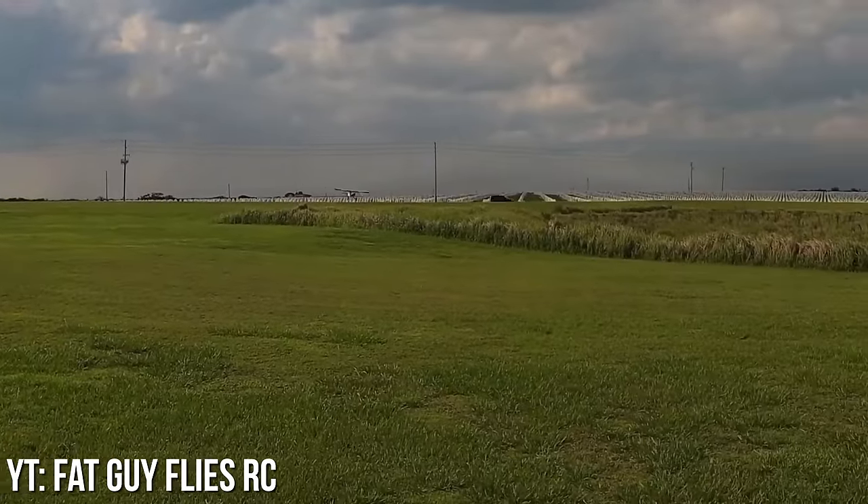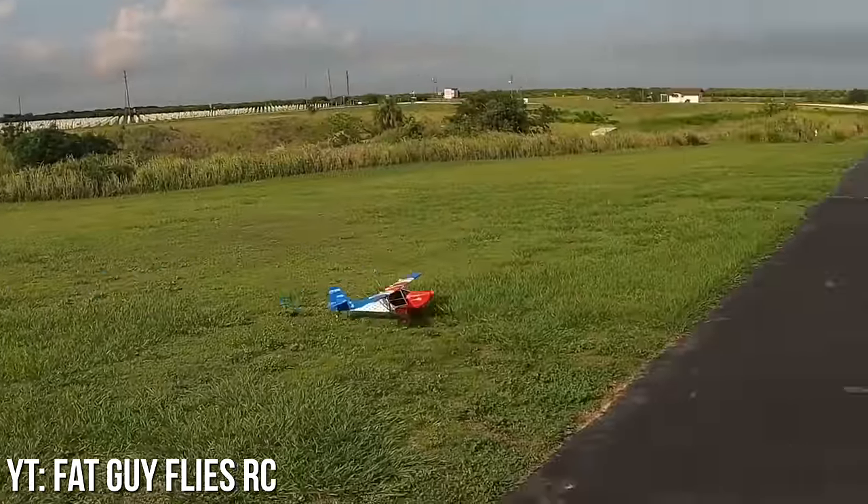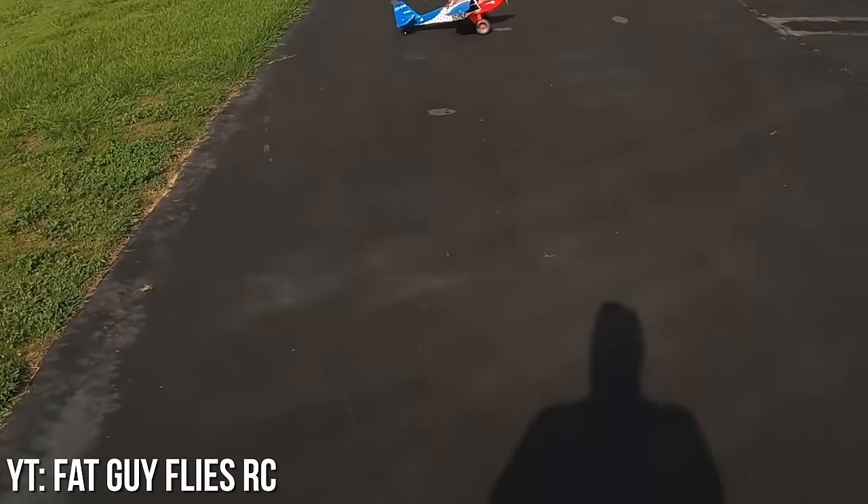Either way, if you have either of these aircraft and love them, we're very happy for you. But if you're a beginner considering buying one, it's probably best to know what you're signing up for.